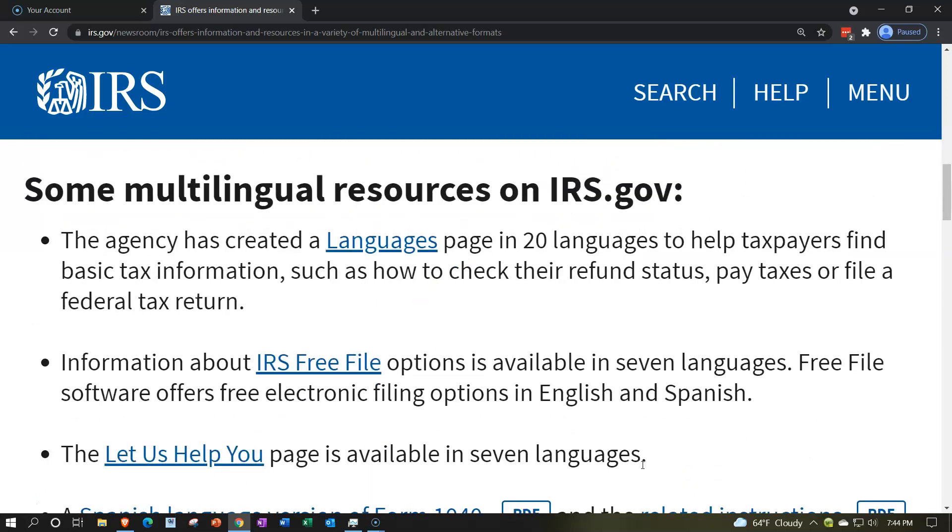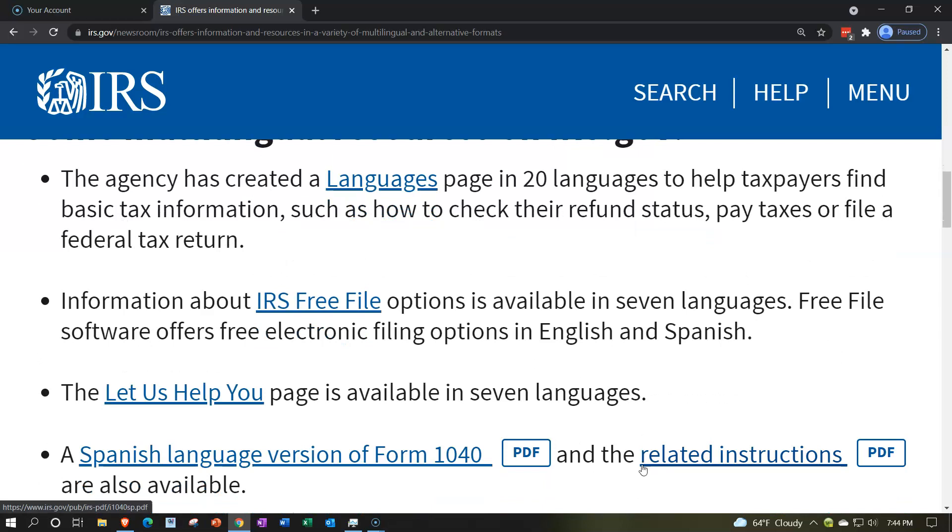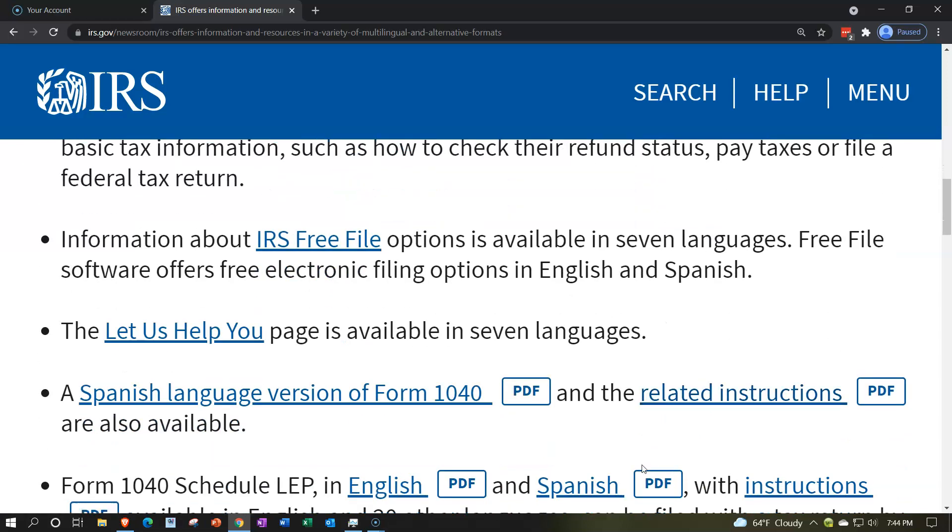Some multilingual resources on IRS.gov: The agency has created a languages page in 20 languages. There's a link to the languages page here to help taxpayers find basic tax information such as how to check their refund status, pay taxes, or file a federal tax return. Information about IRS Free File — there's a link to that here.